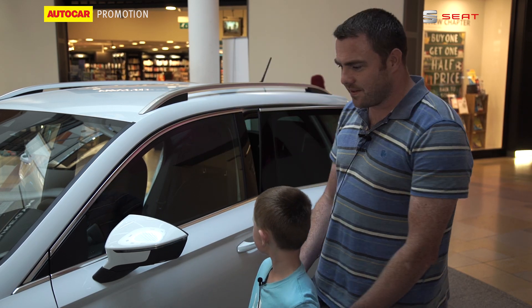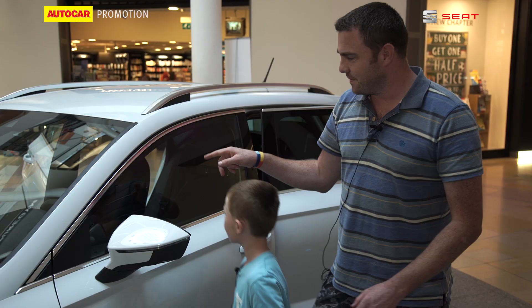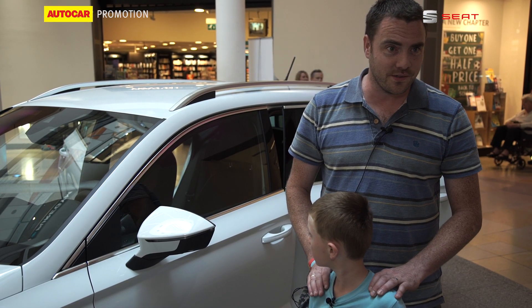Looks pretty good. Quite sharp styling. Loving the wheels. Loving the phone integration stuff with the charging on the mat. Small kids, dogs, lots of shopping — kind of just up our street.